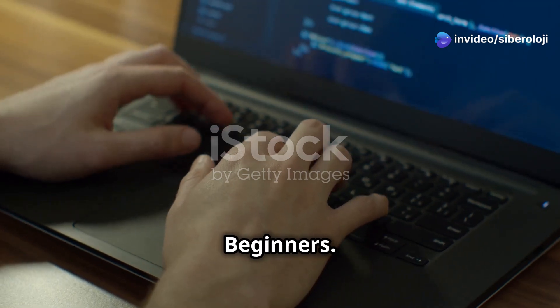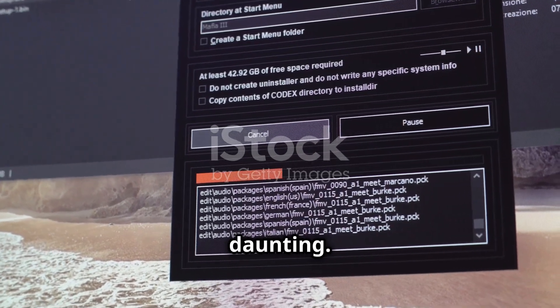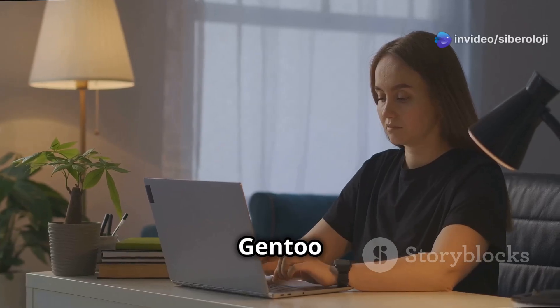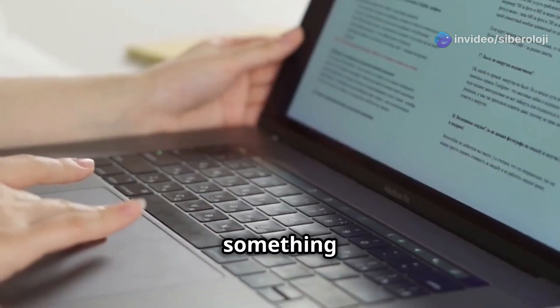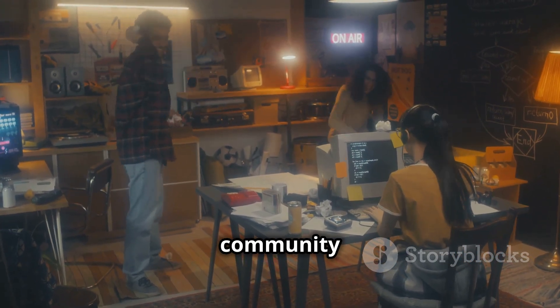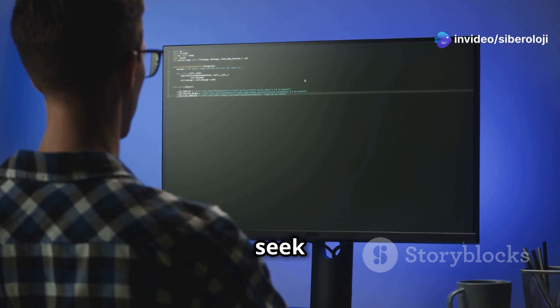Tips for Gentoo Beginners: The installation and configuration process for Gentoo can seem daunting. The article offers some tips to make the experience smoother. Take your time: Installing Gentoo is a lengthy process — don't rush. Read the documentation carefully and do additional research if something doesn't make sense. Use the Gentoo forums: The Gentoo community is active and supportive. If you encounter issues, the forums are a great place to seek help.